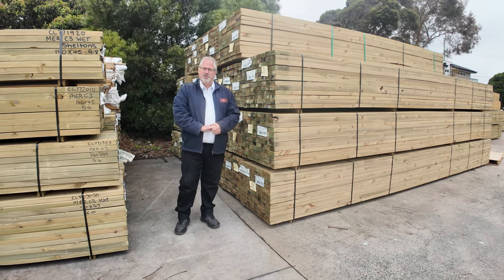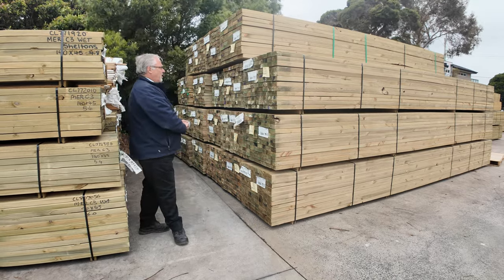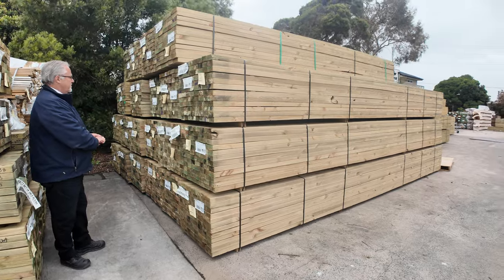Hi, welcome to the Timber Building Supplies auction preview for Wednesday the 9th of October 2024. As you'll see through the video, we've had so much more stock come in — it just keeps arriving.